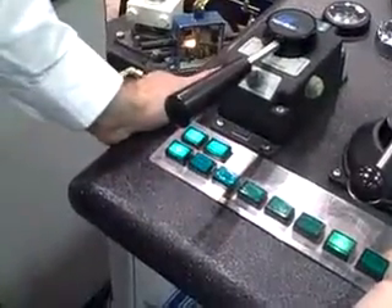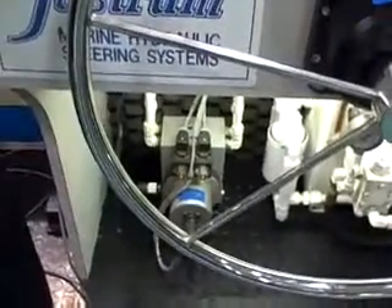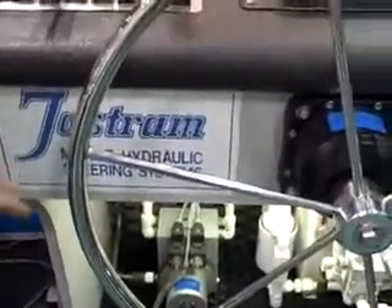About four years ago, we took this concept of power steering and brought it up into newer technology. Rather than analog systems with printed circuit boards, we went to a digital steering system.